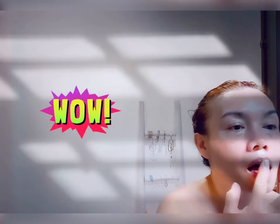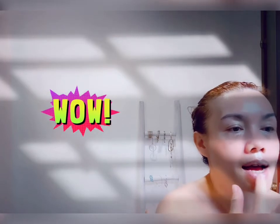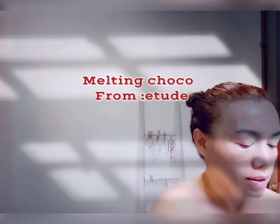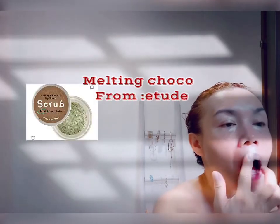Then I use my lip exfoliating scrub — it's something I bought from Amazon. I use the lip exfoliator about twice a month.